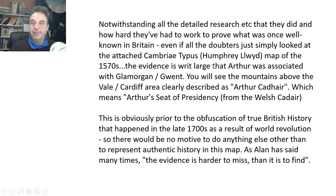It's an old map by Humphrey Lloyd, produced in the 1570s. The evidence is writ large that Arthur was associated with Glamorgan and Gwent. You'll see the mountains above the Vale of Cardiff area clearly described as 'Arthur Cadair,' which means Arthur's seat — or Arthur's seat of presidency — coming from the Welsh word 'cadair,' meaning chair. A bard is a bard of the cadair, a bard of the chair. This is obviously prior to the obfuscation of true British history that happened in the 1700s. History books and maps before 1700 give the old story — King Arthur, migrations, all this kind of stuff. After the 1700s, as a result of the world revolution, it all changes. So there'd be no motive to represent anything other than authentic history in this map.